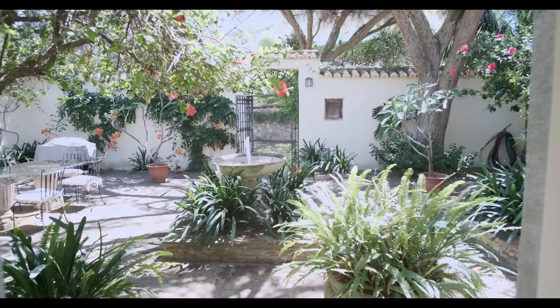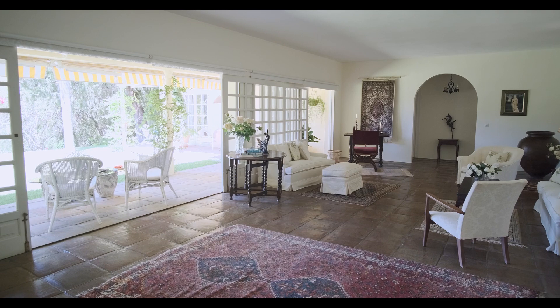Perfectly located in a secluded area between Michas Pueblo and Fuengirola, with around 20 minutes to Malaga, the airport, and about the same distance to Marbella.